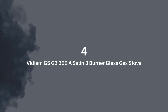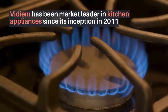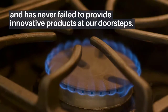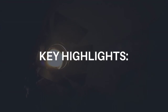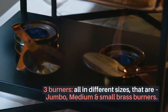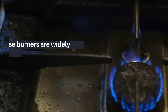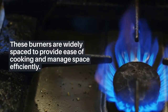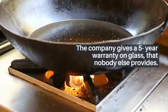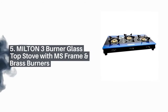Number four: Vidium G's G3 200A Satin three burner glass cast stove. Vidium has been a market leader in kitchen appliances since its inception in 2011 and has never failed to provide innovative products. Key highlights: three burners all in different sizes — jumbo, medium, and small brass burners — widely spaced to provide ease of cooking and manage space efficiently. The company gives a five-year warranty on glass that nobody else provides.